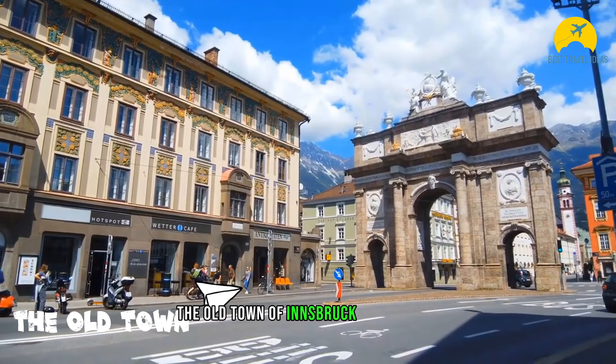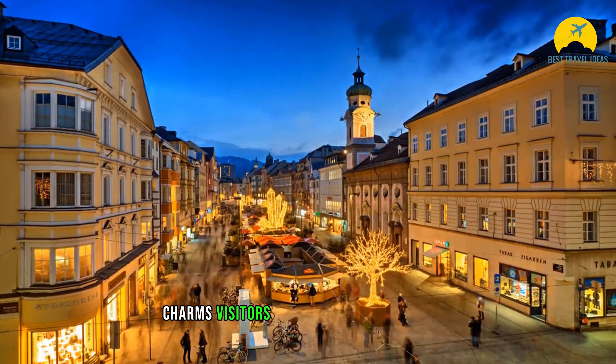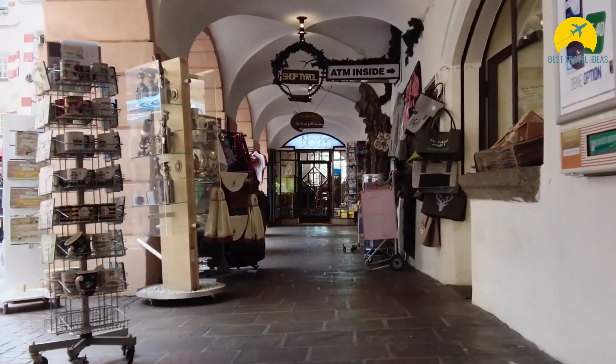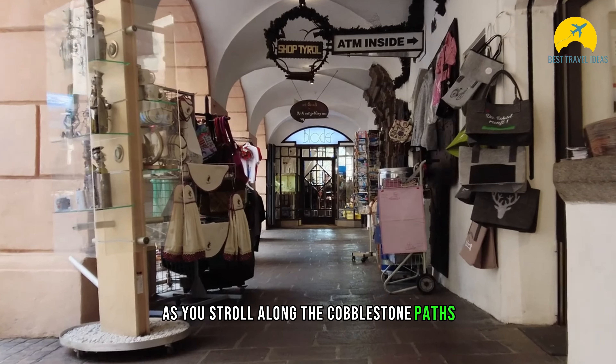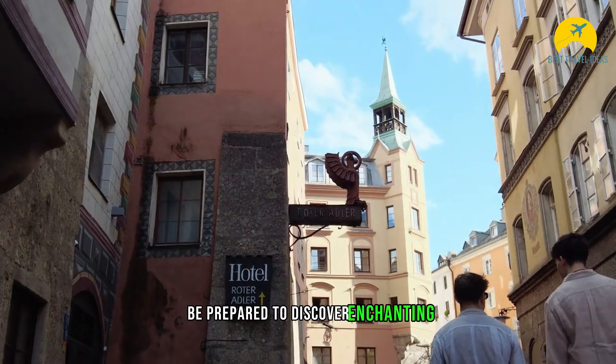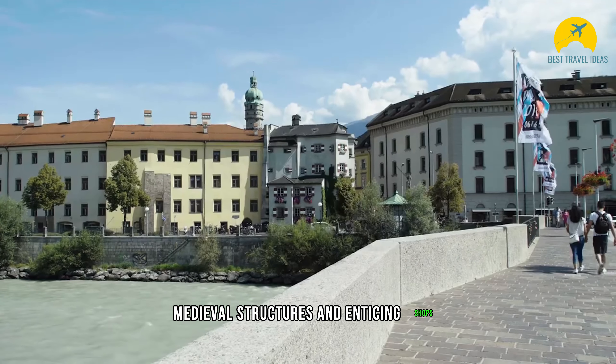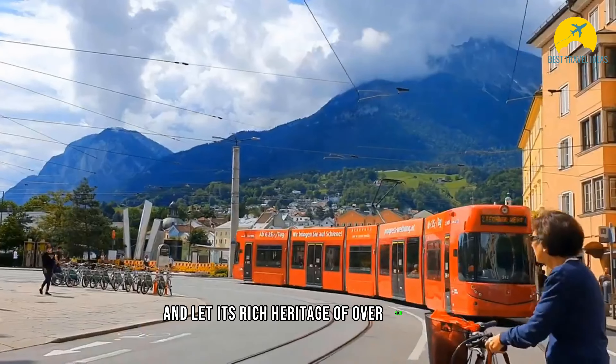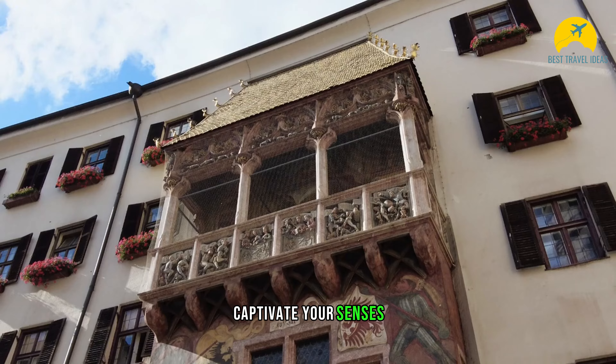The old town of Innsbruck, or Altstadt, charms visitors with its historic buildings, narrow streets, and colorful markets. As you stroll along the cobblestone paths, be prepared to discover enchanting medieval structures and enticing shops. Feel the lively pulse of the city and let its rich heritage of over 500 years captivate your senses.